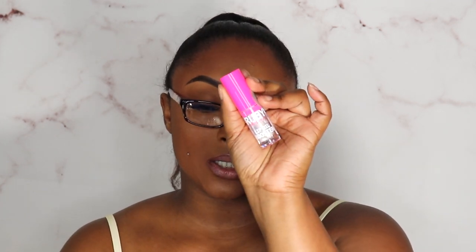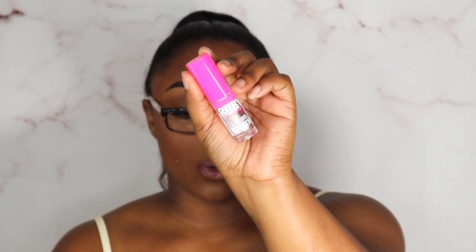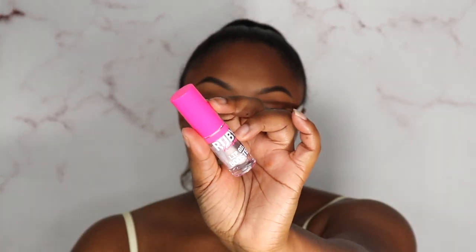I finally picked up a Ruby Kisses Lip Oil Booster. I've been picking up everybody's lip oils to see who can top ELF's lip oil — and so far, nobody! I've finished two ELF lip oils and I'm currently working through CoverGirl's. Ruby Kisses has a couple of shades but I just got the clear. Can't wait to put it to the test!